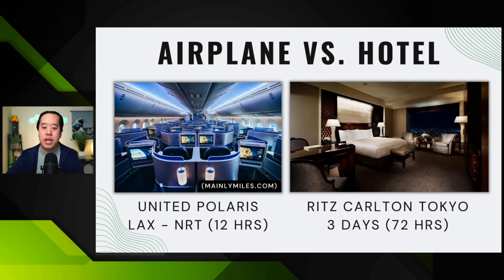Contrast that to staying at the Ritz-Carlton in Tokyo for three days. You can lie flat in hotels too, and there's a lot more space — plus you spend more time at the hotel than on the plane. Except for the Amex MR point exception, I would 100% choose the hotel for three days over the airplane for 12 hours. With hotel status, you can get free breakfast, suite upgrades, room upgrades, and many other perks.